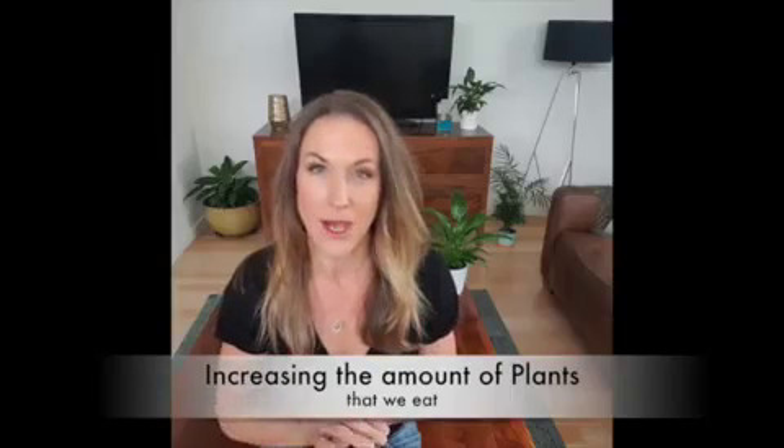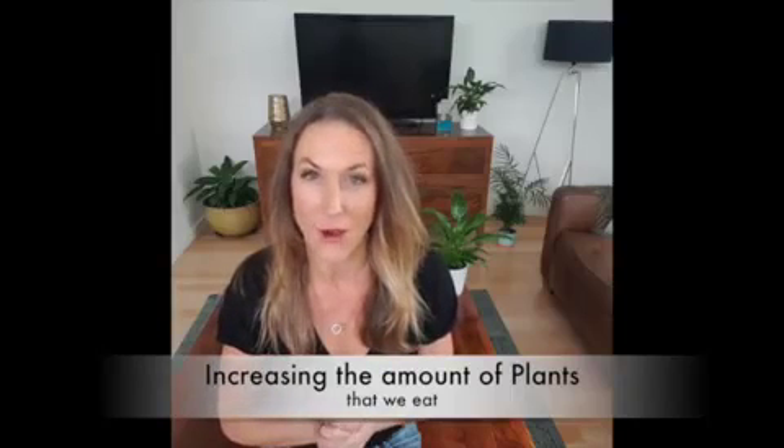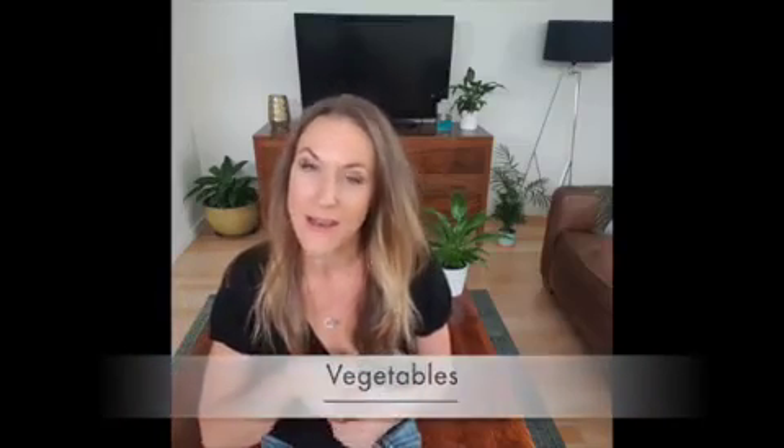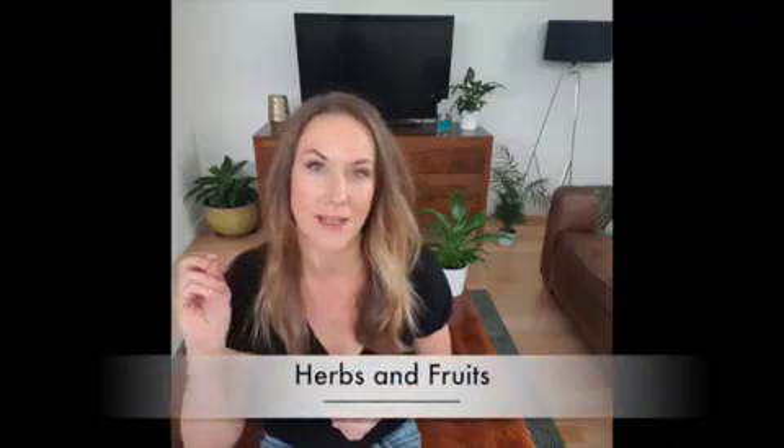One of the best ways to improve our gut health is by increasing the amount of plants that we eat. So this includes particularly vegetables, which is your bacteria's favourite diet, as well as herbs and some fruit.